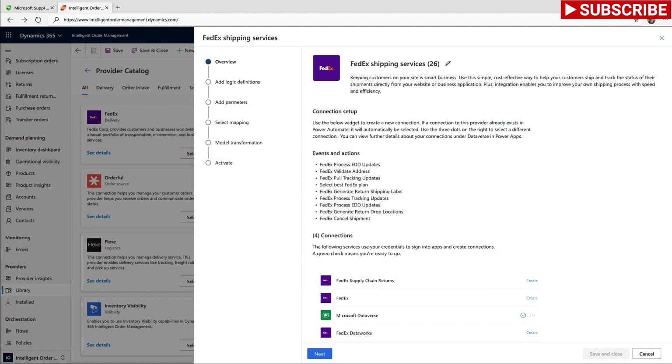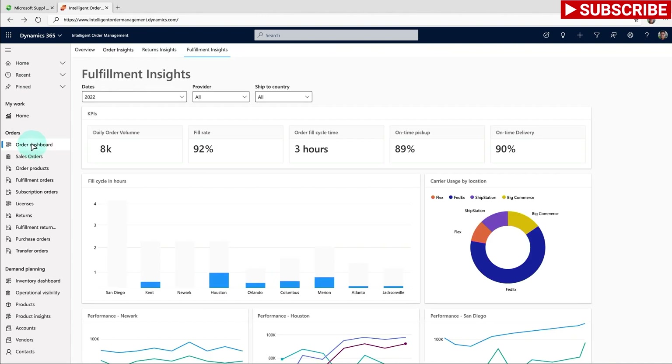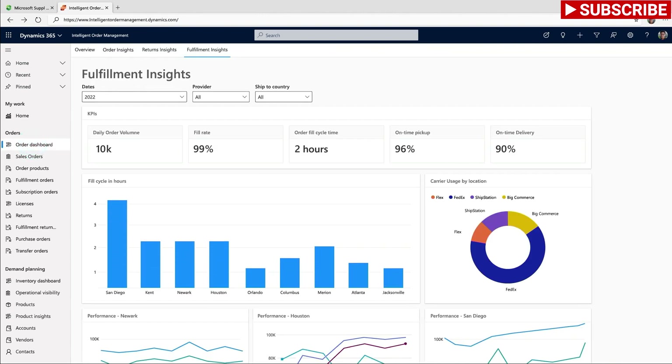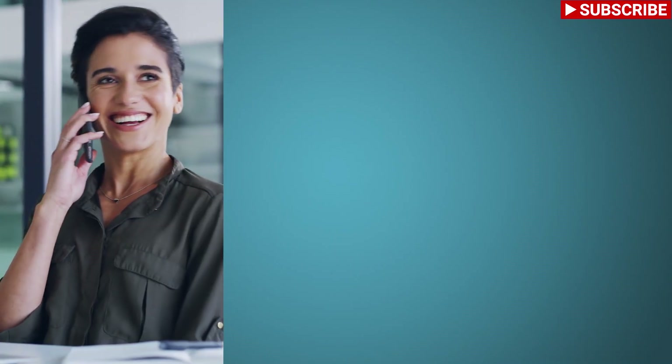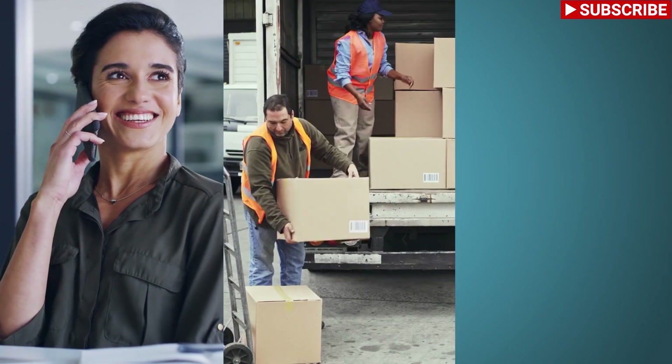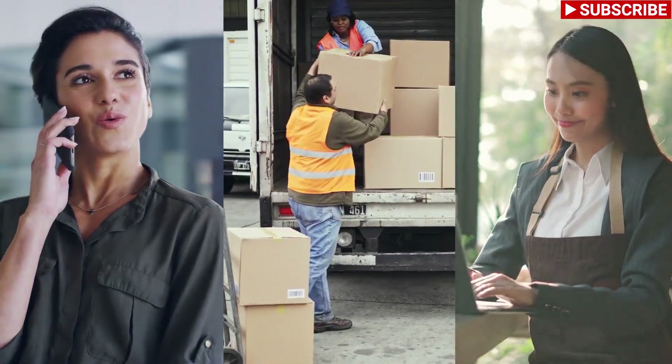Once the shipment arrives, Sanjana uses the order management module to fulfill the order to her high-priority accounts like Fabricom. She uses the out-of-the-box connector to FedEx and sets up FedEx as a shipping carrier to deliver the order to her customers. Plus, she gains fulfillment insights so she can continue to optimize delivery efficiently, cost-effectively, and sustainably.